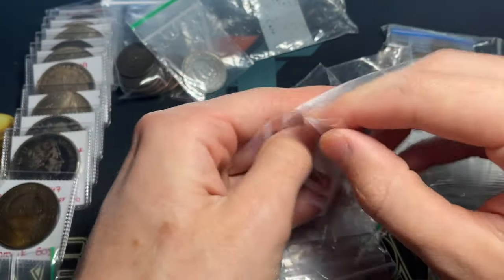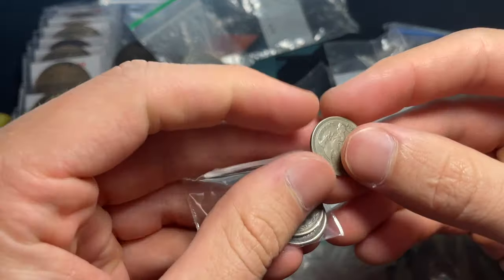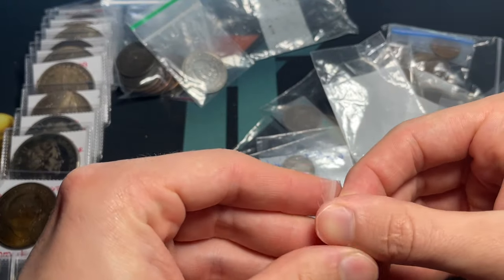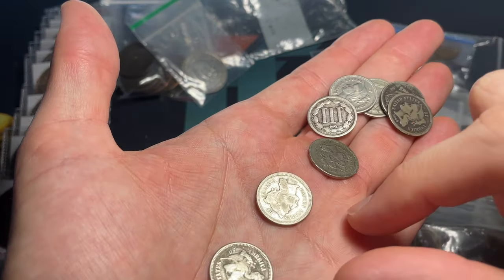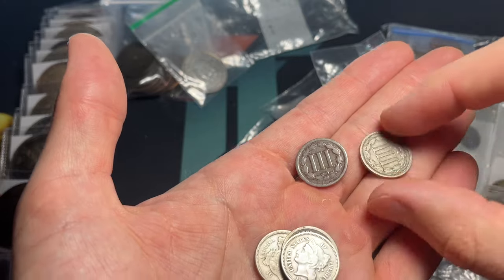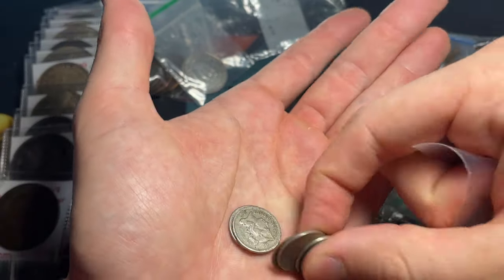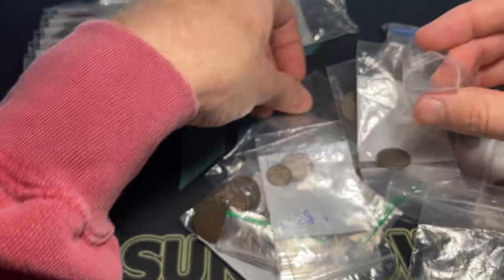A bunch of three-cent nickels, which will be fun. Then 1881 — that one looks decent, and I think the rest will be as well. Dates include 1865, 1866, 1867, 1866, and 1865 — a range of conditions, but a nice mix all sort of in that Civil War or just right-after-it time frame.